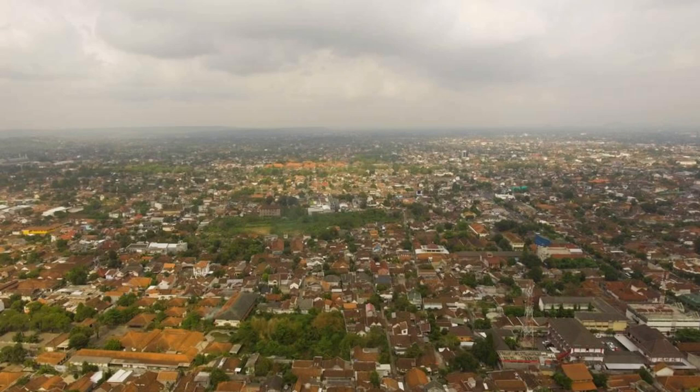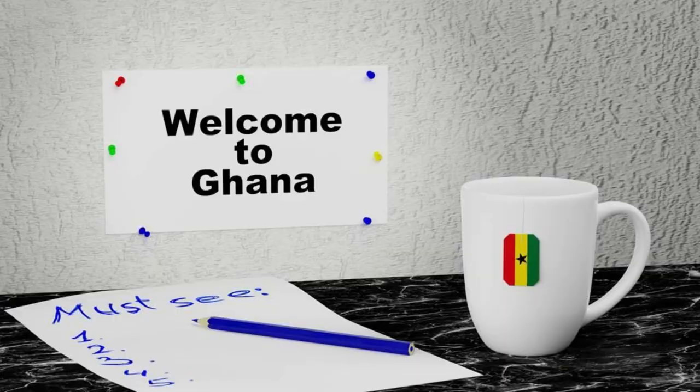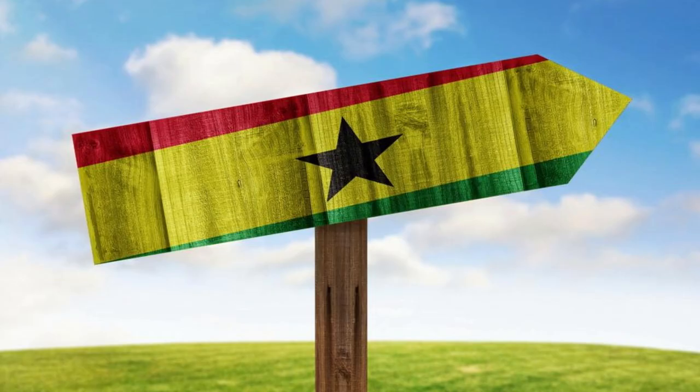Aerial view of Ghana's vibrant cities and lush landscapes. Welcome to Ghana, a land of rich cultural heritage, diverse landscapes, and warm hospitality. Join us as we embark on a journey to explore the top 20 attractions of this beautiful West African nation, where history and tradition come alive amidst breathtaking beauty.